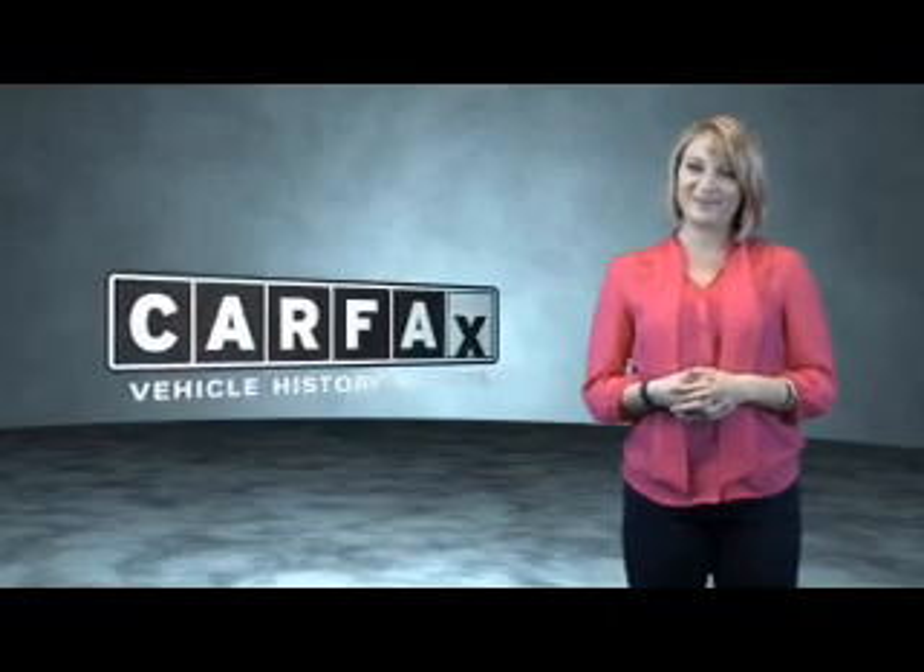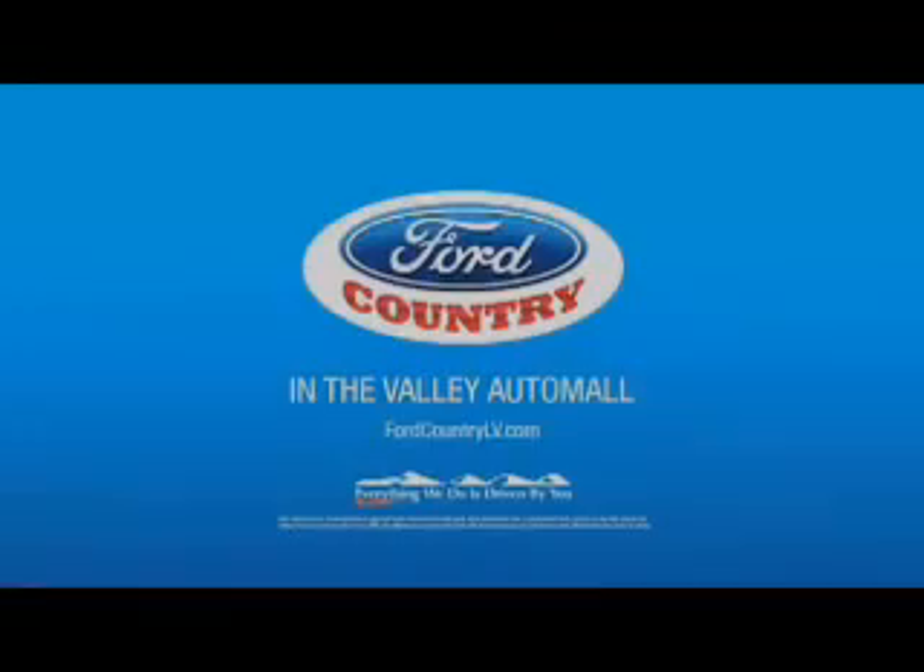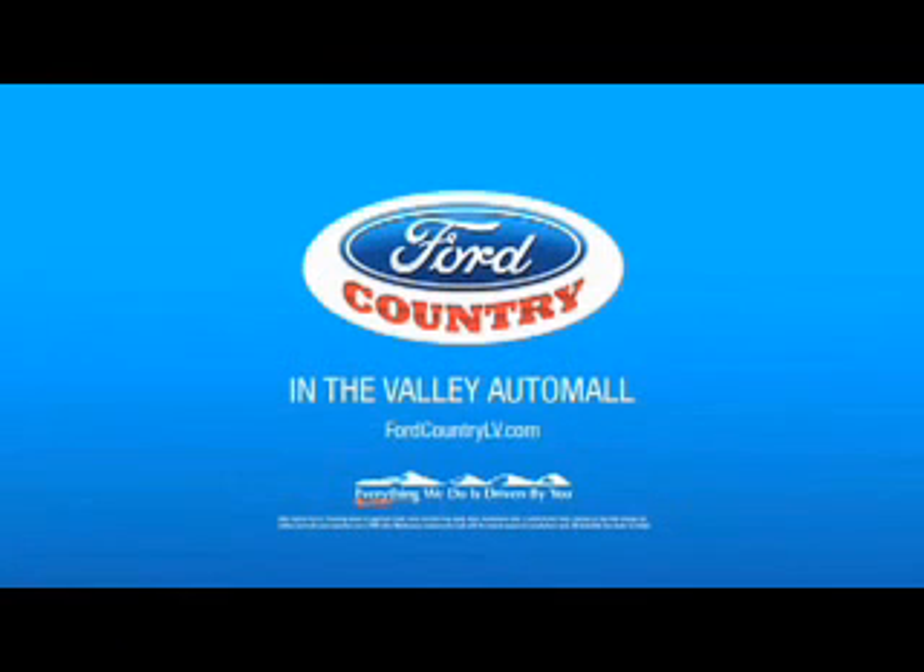Just say, show me the Carfax. Visit Ford Country in the Valley Auto Mall today. Thank you.